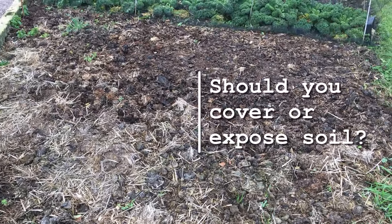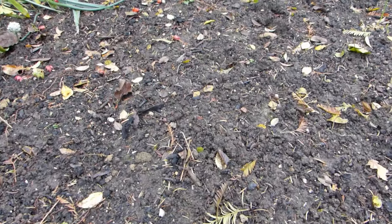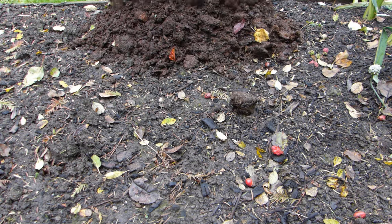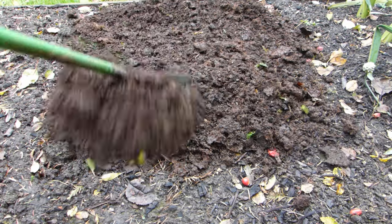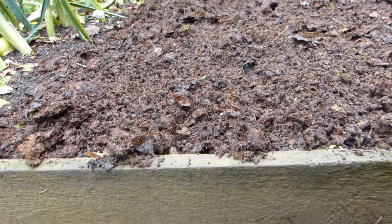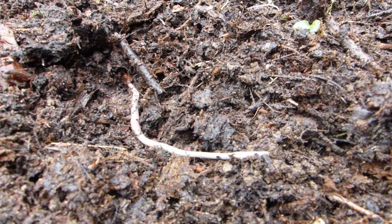Perhaps the greatest area of confusion lies around whether or not to cover the ground or leave it exposed to the cleansing effects of frost and hungry birds. In general, it's best to follow nature's lead and keep soil covered during winter. Lay thick mulches of garden compost, leaf mold or other organic matter over the surface to stave off soil erosion and sustain beneficial soil dwellers such as earthworms and ground beetles.